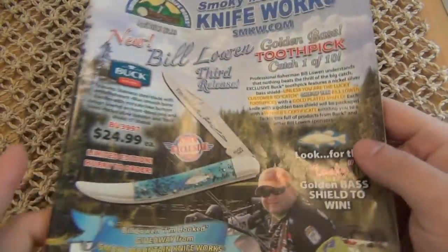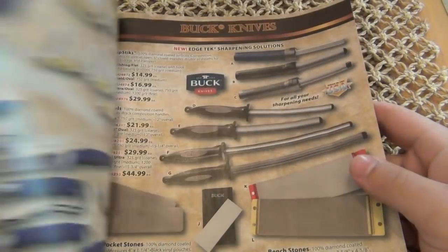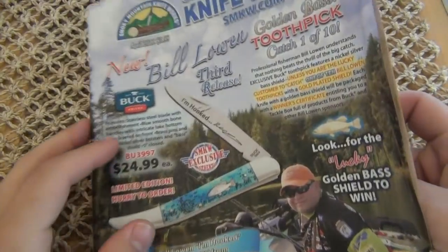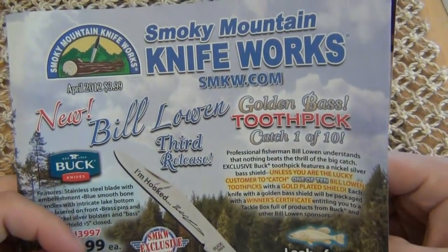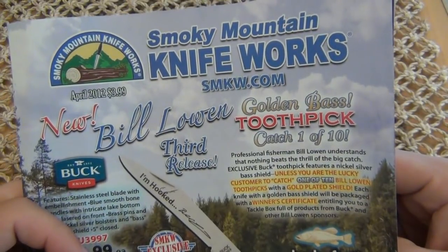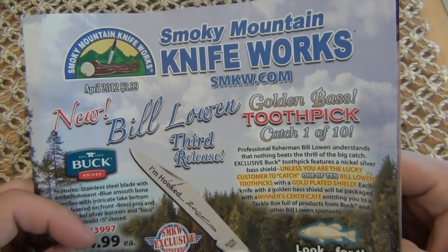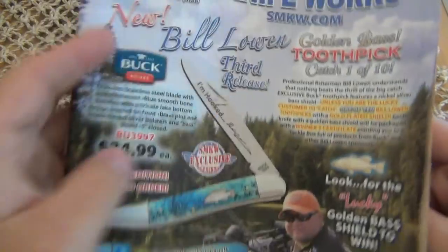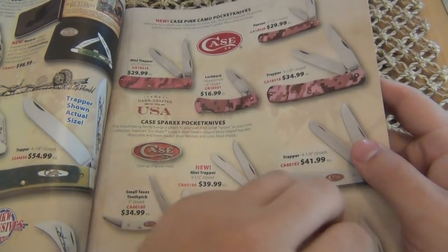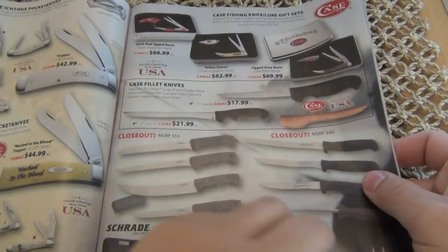Anyway, all kinds of goodies in here. If you're in the United States, you can go to the website and request a free catalog if you need something to look at on the crapper, or if you're just taking a car ride, or if you're just interested in buying stuff from them — that's the biggest reason you would get a catalog. You can go to smkw.com and check them out. They have all kinds of Case stuff, and they do carry Zippos — a lot of people ask me what's a good source for Zippos.